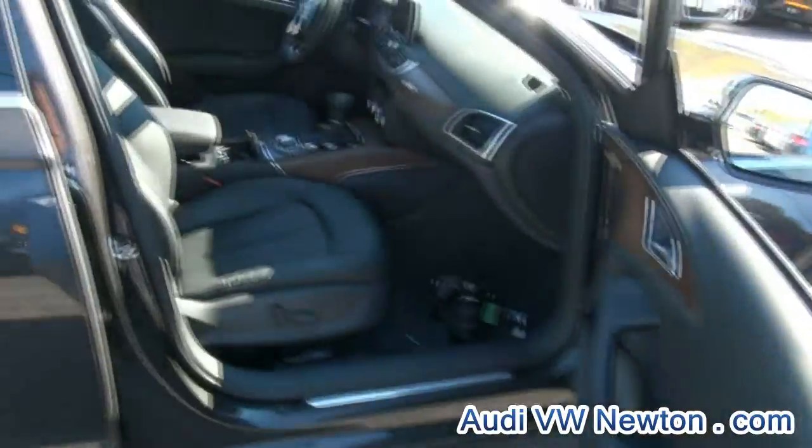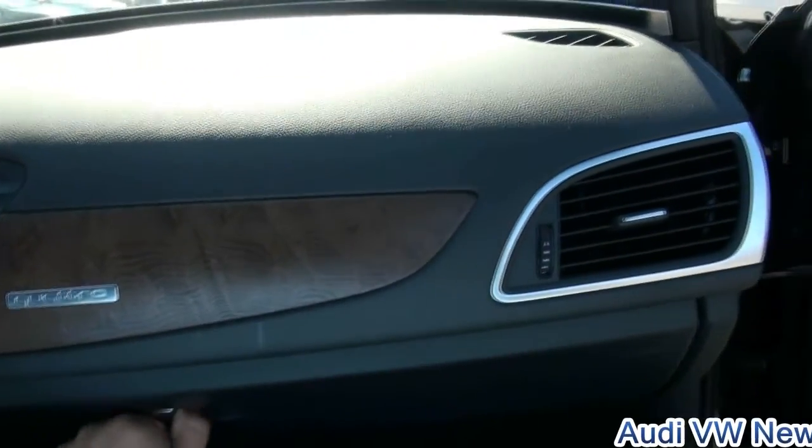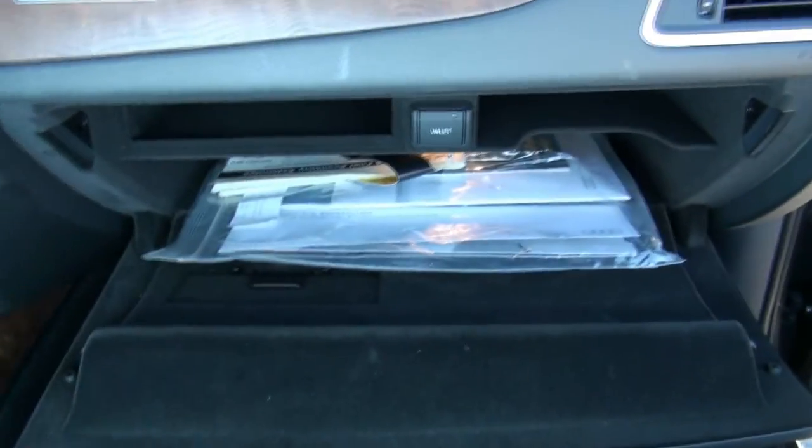I couldn't even describe it — it's like a brown, it's like a gray, it just changes color. The wood is amazing, truly is as well. Your paperwork is in here, valet mode, very comfortable. I love A6s.